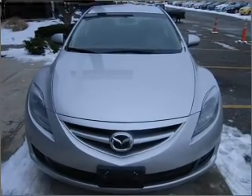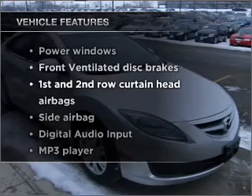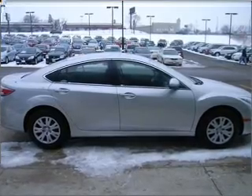Anti-lock brakes help you bring your vehicle to a safe stop. Plus, enjoy these notable features that are included in this vehicle: power windows, power steering, power mirrors, and an AM/FM stereo with an MP3 player.